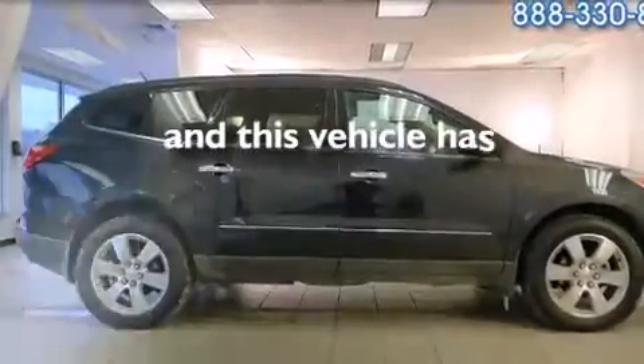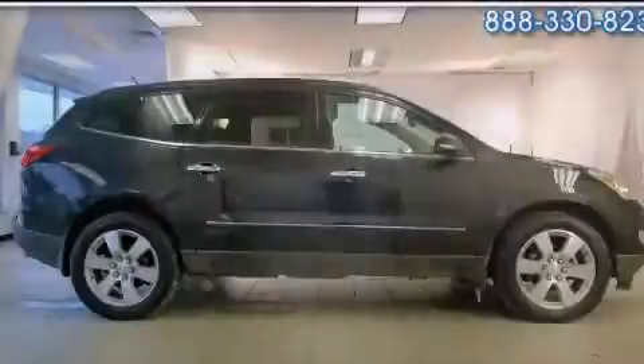This vehicle has fewer than 62,000 miles on the odometer. Contact us today to arrange your test drive.